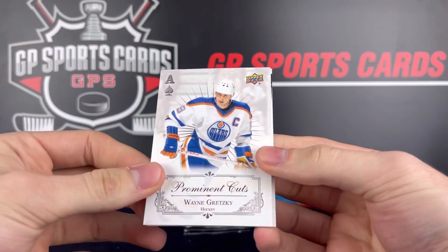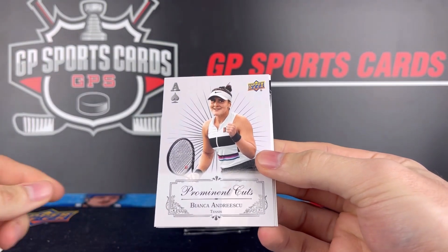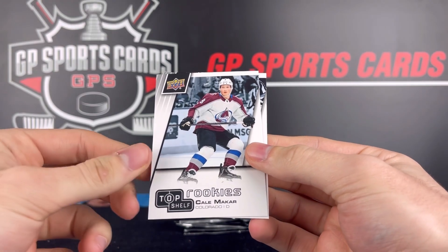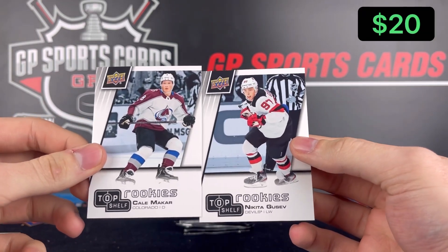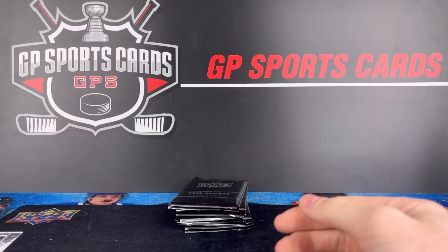Another Gretzky base, Bianca again — maybe they have them in pairs for the base cards. This was exactly the first pack: Kale Makar and Nikita Gusev. Exact same pack as we started off with, that is funny.